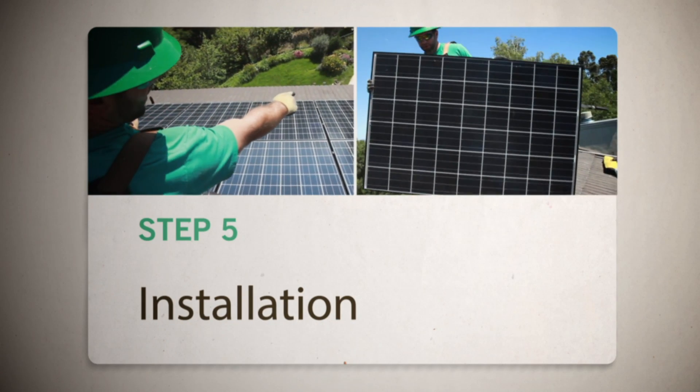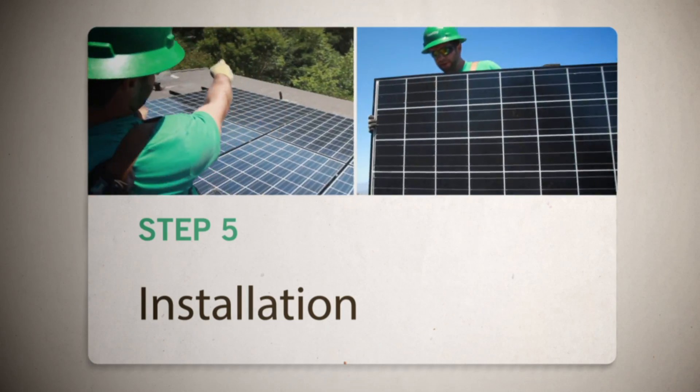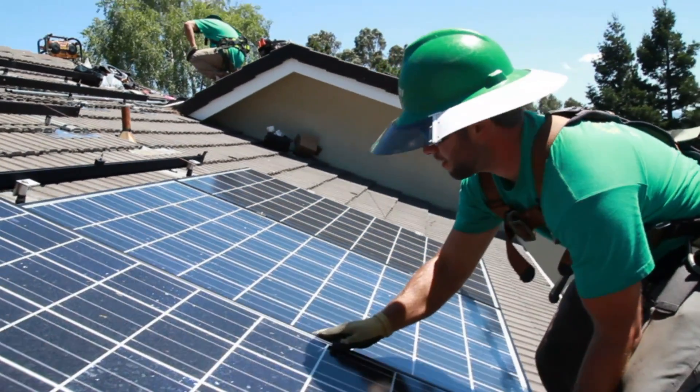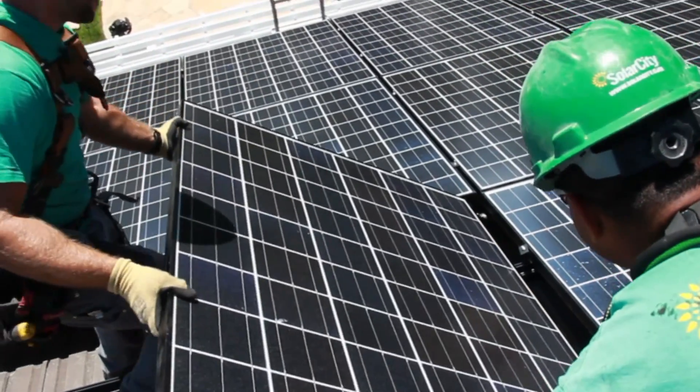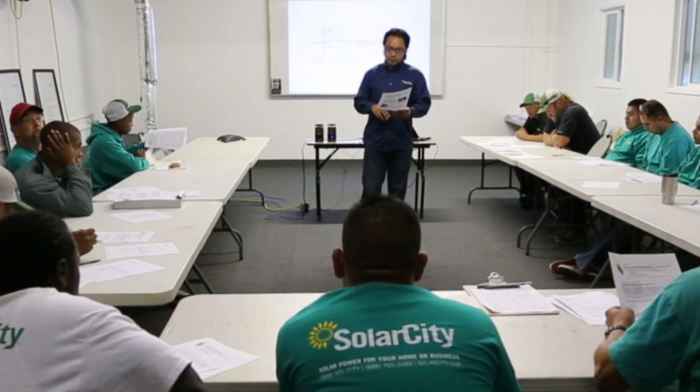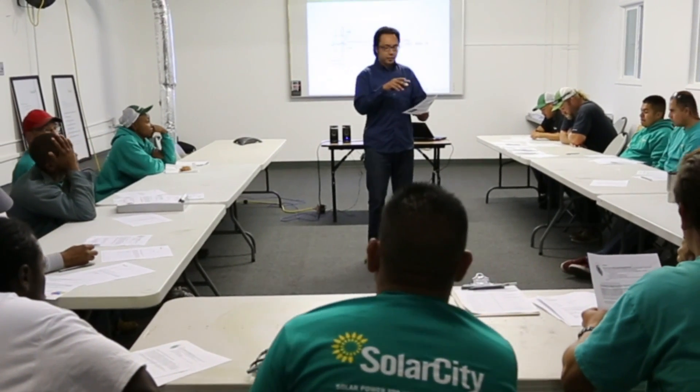SolarCity's team has extensive experience and best practices that we apply towards installing your system. A typical installation takes one to three days. All installers go through rigorous training and background checks and follow procedures and quality requirements that ensure your system will stand the test of time.